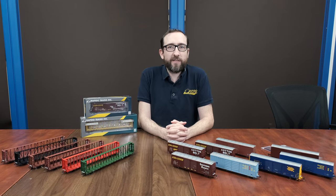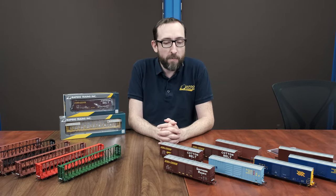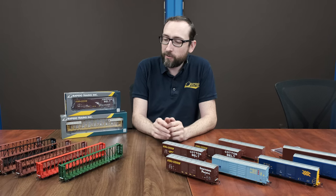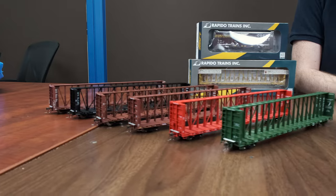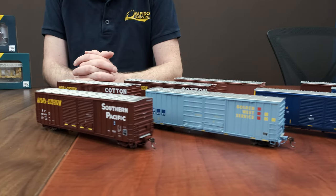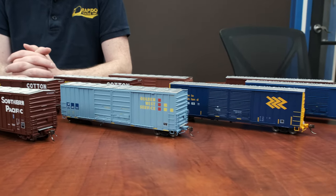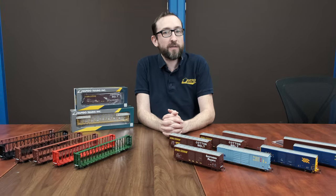Hey everyone, this is Jordan from Rapido Trains Inc. We have two projects that are actually shipping next week right from Rapido headquarters. We have our all-new HO scale 73-foot NSC center beam flat cars and also our all-new HO scale 50-foot Pacific Car and Foundry B70-69, 71, and 75 class boxcars.